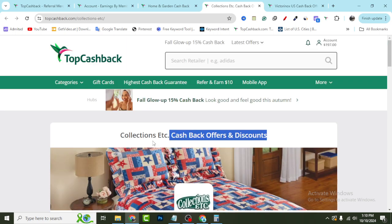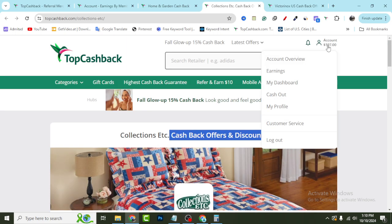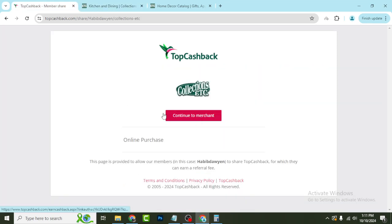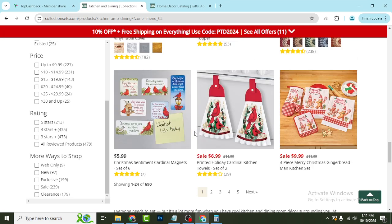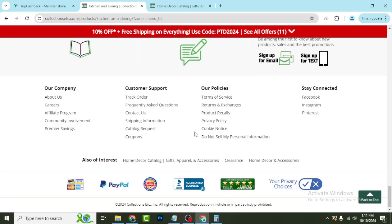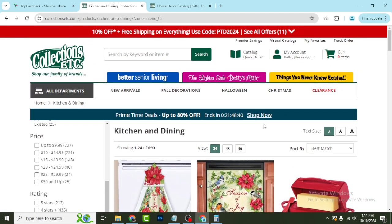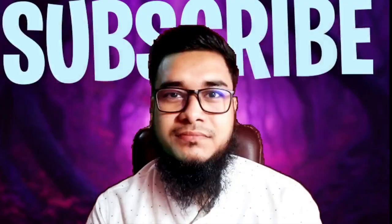I've already earned $100 plus and they are trustworthy and paying. The first discount link will help you the most, and the second discount link will also help you. For support, go to the website and click the 'Contact Us' option. Thanks for watching — subscribe, hit the like button, enjoy the deals, and save money. I help people with the right discount coupons and best guidelines. See you in another new video.